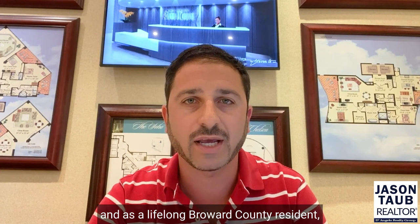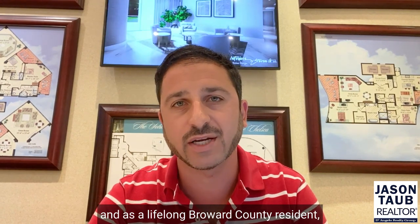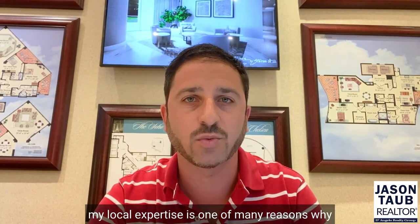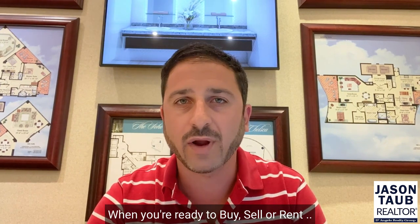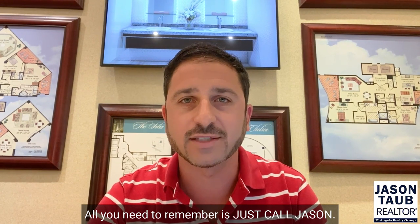Hi, I'm Jason Taub, your local realtor in Fort Lauderdale and across Broward County. As a native South Floridian and as a lifelong Broward County resident, my local expertise is one of many reasons why when you're ready to buy, sell, or rent, all you need to remember is just call Jason.